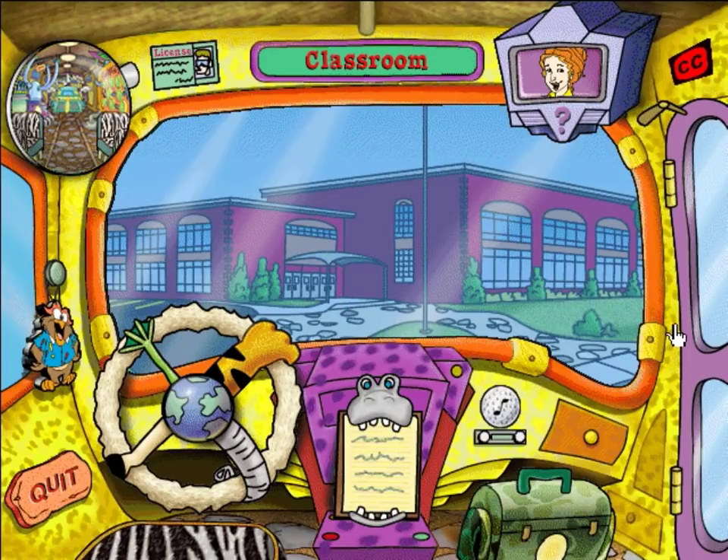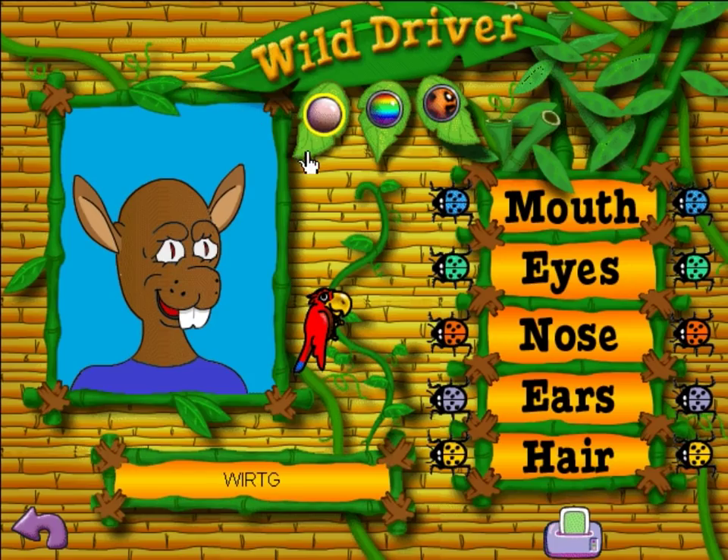You're about to take off on the wildlife ride of your life. To make it official, you need to make a quick stop with the Department of Driver's Licenses. To drive the bus, you need a driver's license. Click on the ladybugs to choose different features for yourself. You can add skin colors and textures by selecting the buttons on the leaves and then sliding the parrot up and down the vine. Then, when you're picture perfect, click on the back arrow and we'll be ready to roll.